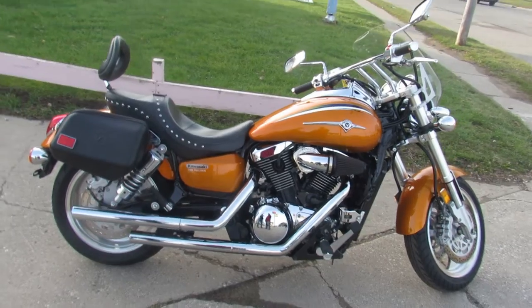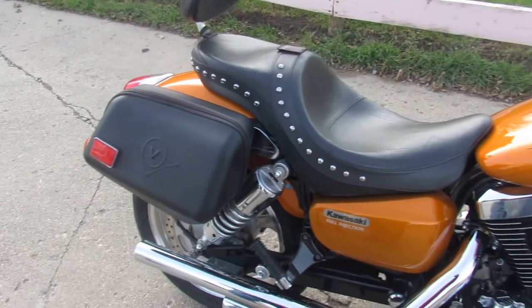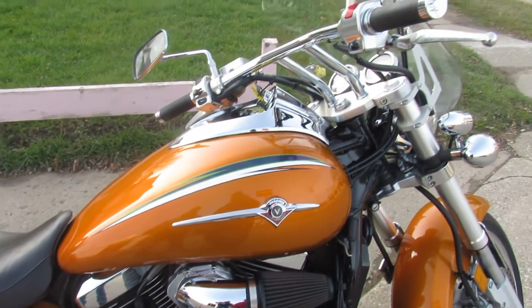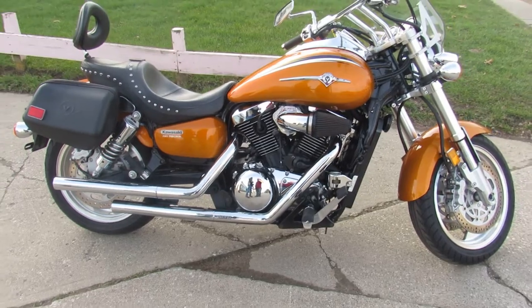You guys got to take a look at this bike. For the year, it is clean. It's got the Kawasaki saddlebags, windshield, aluminum wheels, cone air intake, Vance and Hines drag exhaust, which sound great. Just been serviced at the dealership — all the fluids have been changed, and this thing is ready to ride. Let the good times roll.